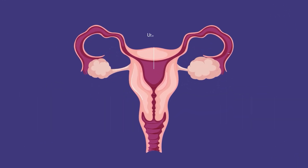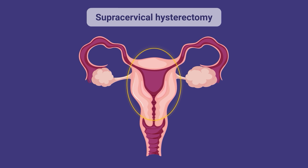There are three types of hysterectomy. A supracervical hysterectomy removes the upper part of the uterus, but the cervix remains. This is often used when treating conditions such as fibroids or prolapse.